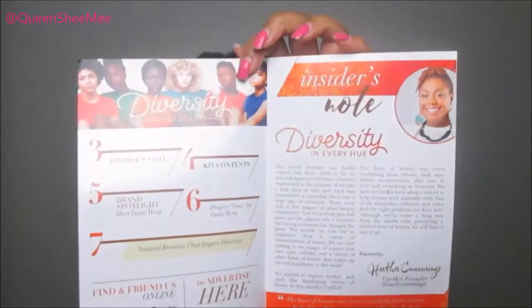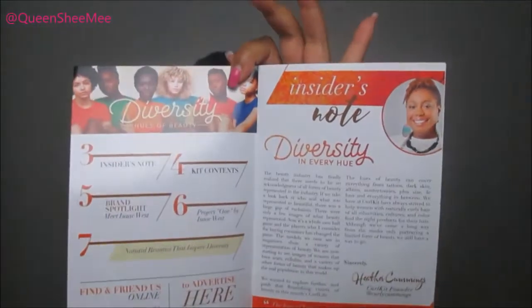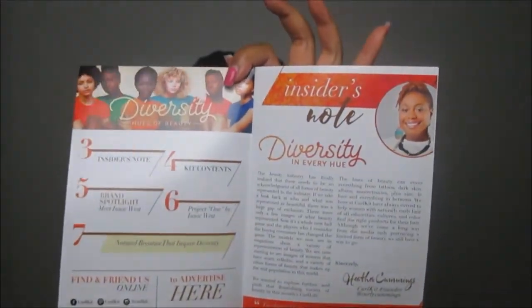On the inside it includes the insider's note from Heather, who is the CEO of Curl Kit. I love to read the booklets and what she has put in here — it gives a more personable feel with your subscription each month. It's not like you're just purchasing a monthly subscription without getting to know the company, the brand, and the founder.